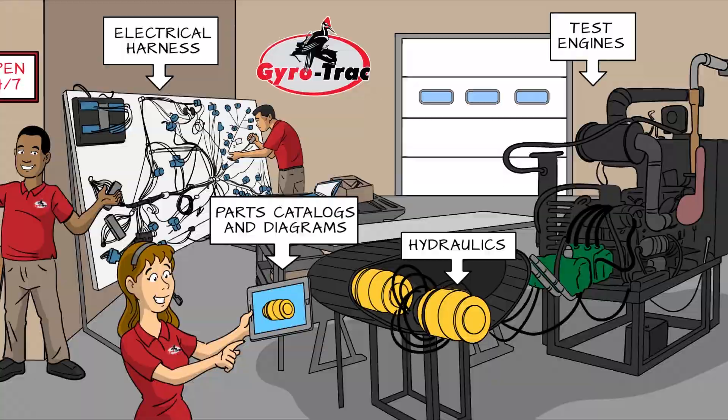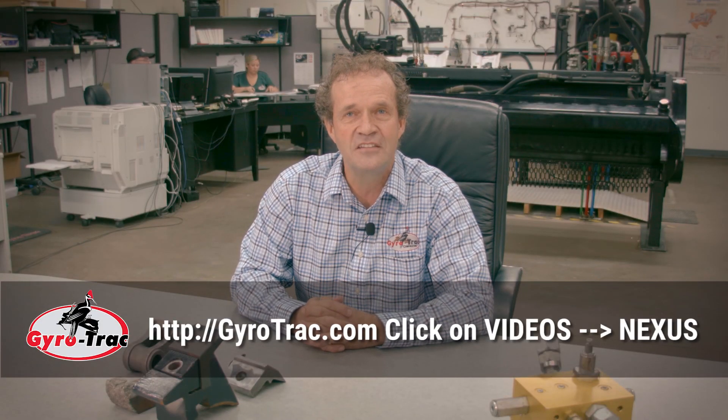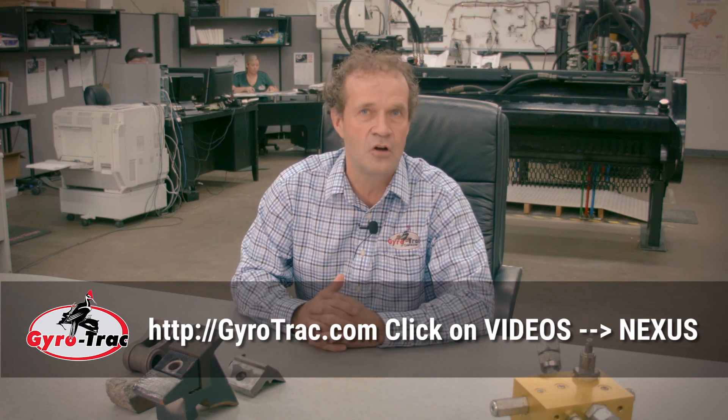I'd like to say again, thank you very much for your time. Hopefully you're going to visit our website and look at the videos next — you will understand better what I'm talking about.